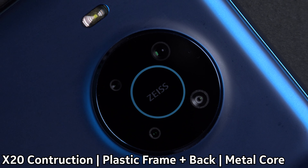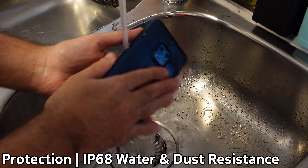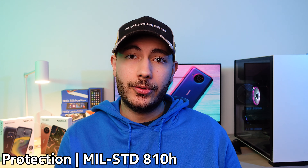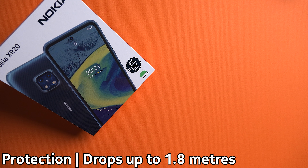The charging speed is identical at 18 watts and they both take approximately 40 minutes to reach 50% battery charge. They support a very wide spectrum of 5G bands, meaning that wherever you go around the world you'll most likely be able to get a 5G signal. And finally, they both offer the same stock Android 11 experience out of the box.